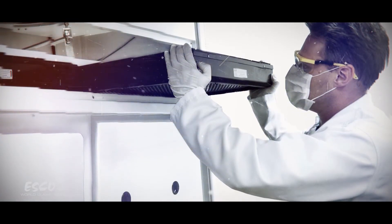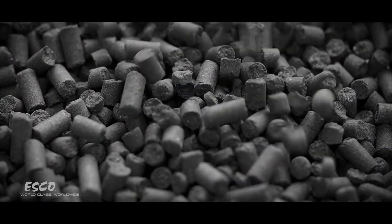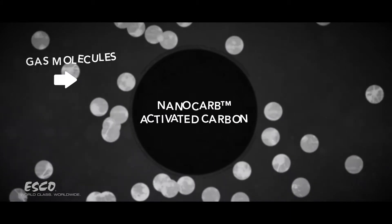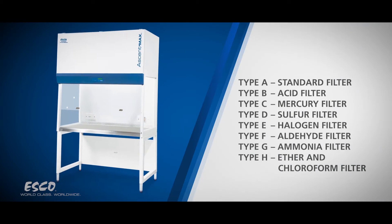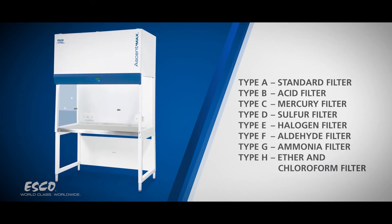The Ascent Max ductless fume hood is equipped with Esco's nanocarb activated carbon filters to absorb gases and release filtered clean air back to the laboratory. Esco offers eight types of carbon filters to suit a wide range of application and chemical needs.